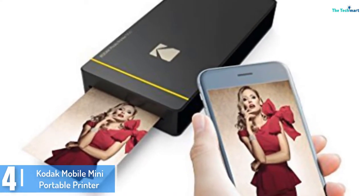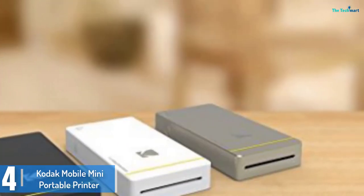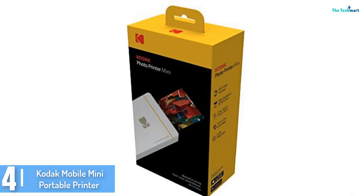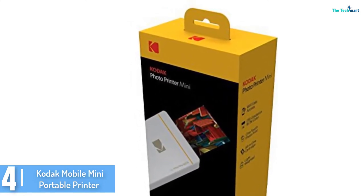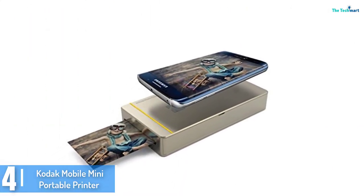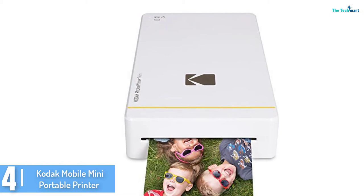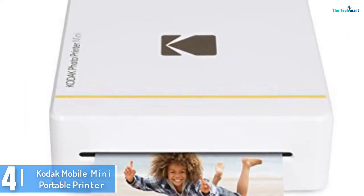Moving on at number 4, we have the Kodak Mobile Mini Portable Printer. In mobile printing, wireless is the way to go, and Kodak has an excellent way of showing it using their NFC and Wi-Fi portable printer. It is by far the smallest and most lightweight printer on the go, for folks who love preserving their memorable moments on paper. You'll be capable of using your Android or iOS phone to print directly from it. Using the very progressive D2T2 dye transfer mechanism, the Kodak printer produces pictures full of color and vibrancy, even in black and white snapshots.